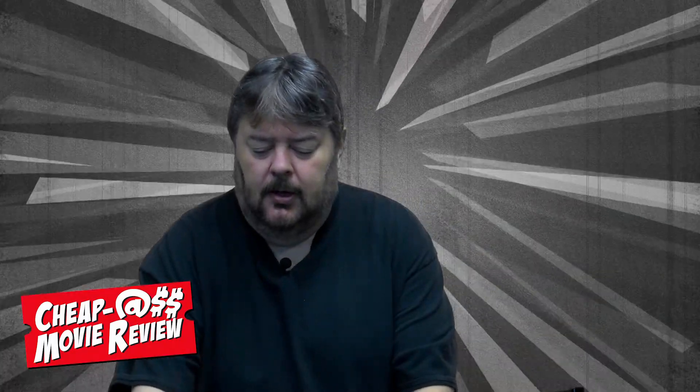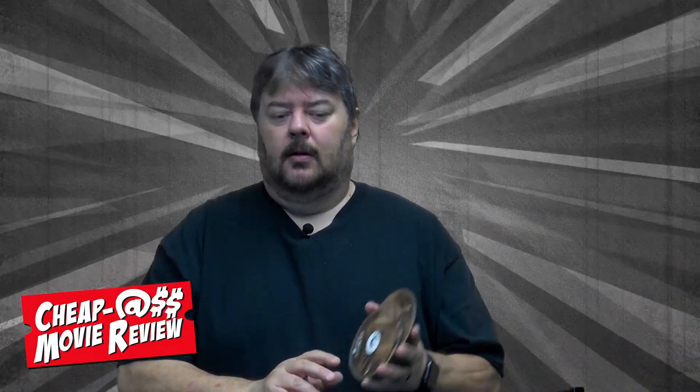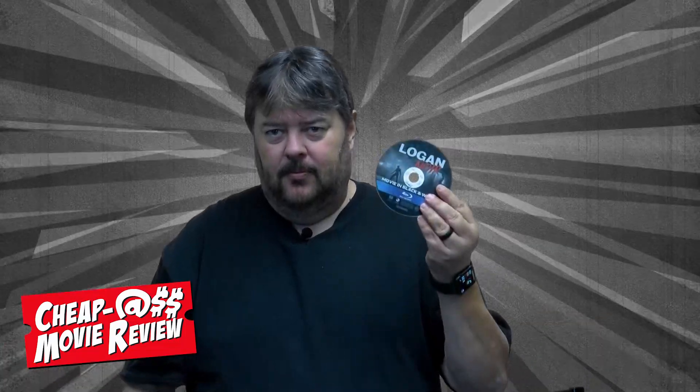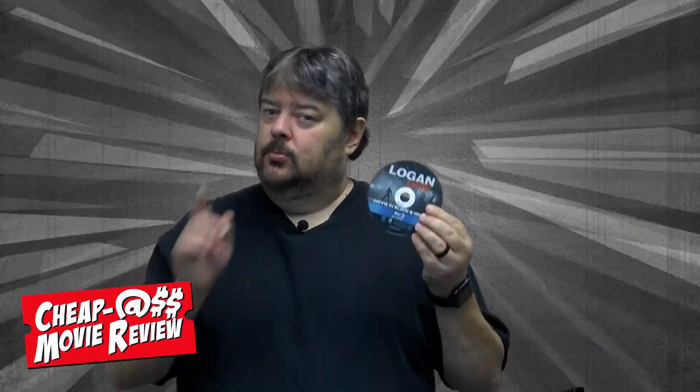So I picked up a DVD case — and it happened to be a multiple-disc case, which I was really happy about — because I'd picked up, back on Comic Shop Day, which was supposed to be the first Saturday in May of 2020, a three-disc set of Twin Peaks for a dollar at Dollar General. I'd also picked up at Family Video Logan Noir, which is the Logan movie in black and white, for a dollar. So I had those two movies with no covers, no boxes, nothing.